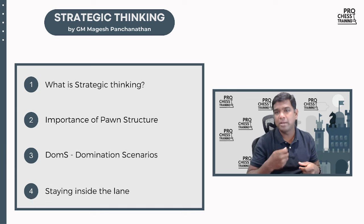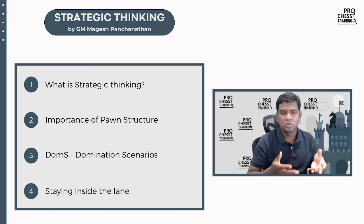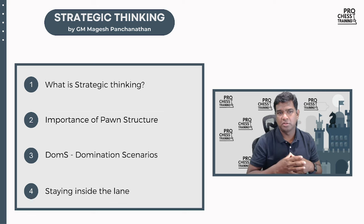What you want to do is make sure you're aware of the nature of the position at all times, and we will be doing that in this course. Now, before we jump into the details of what we are learning and how, I would like to give one analogy that I love. It helps me understand how strategic thinking falls in place in terms of how we're thinking about chess.